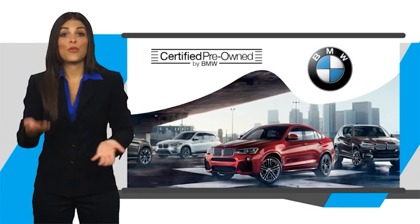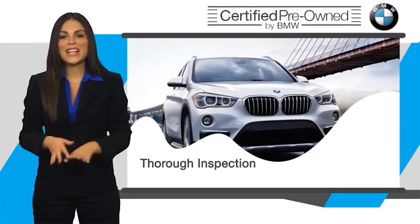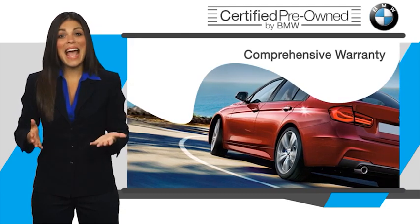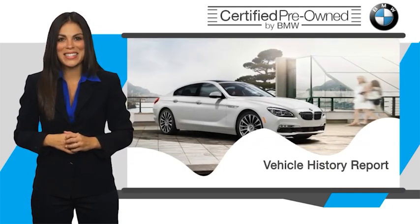To be eligible for the Certified Pre-Owned Vehicle Program, a BMW must pass a thorough inspection by factory trained technicians. Stop into your local BMW dealer today and ask to see the BMW Certified Pre-Owned Inspection checklist.